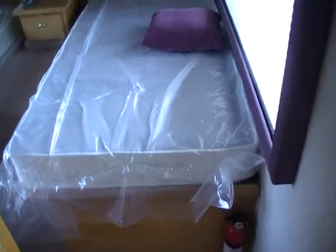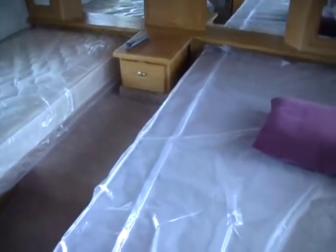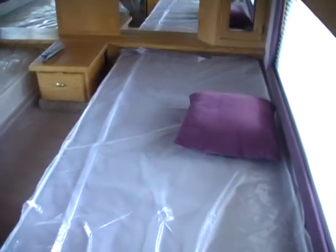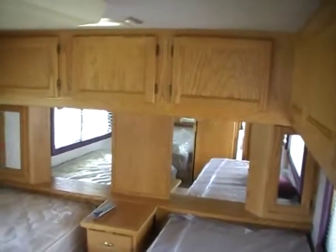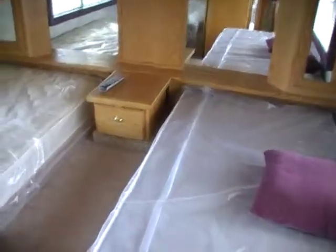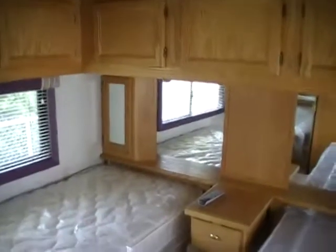Very nice size rear bedroom. It's got the original twin beds — when we got this RV in, somebody had converted it to a queen bed, but we put two brand new mattresses in and restored the twin beds just like factory. If you want the queen bed, let us know — we can always convert it back. You've got the nightstand, lots of room to get ready in, full-length closet with sliding mirror doors, TV and DVD player in the back, air conditioner, ducted DSI furnace, two airs, and a new generator — plenty big enough to run both air conditioners.